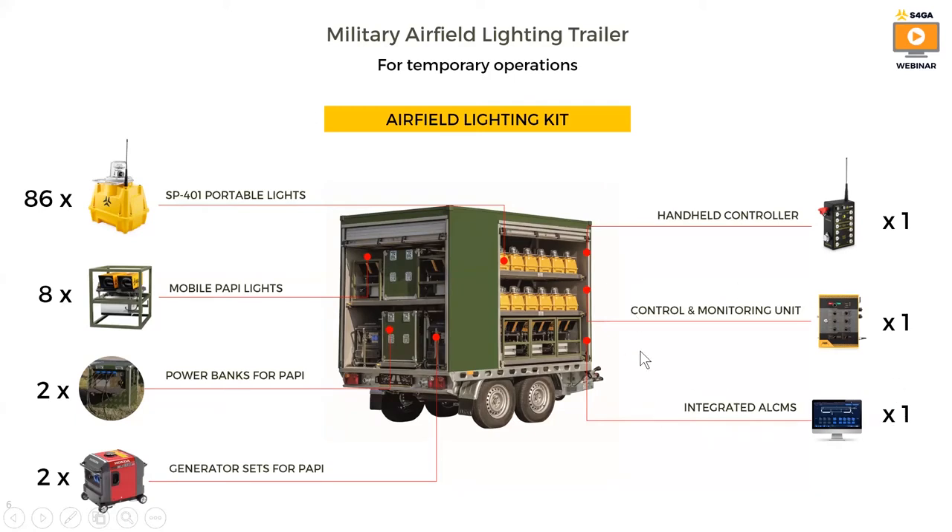I will talk about ALCMS in a later slide. What I want to say about ALCMS now is that it is an absolutely unique system. ALCMS allows control over all lights or groups of lights, such as runway, taxiway or approach. The most valuable feature of ALCMS is that each light is individually monitored. The system user is automatically notified about lack of charging, low battery level, or light failure.